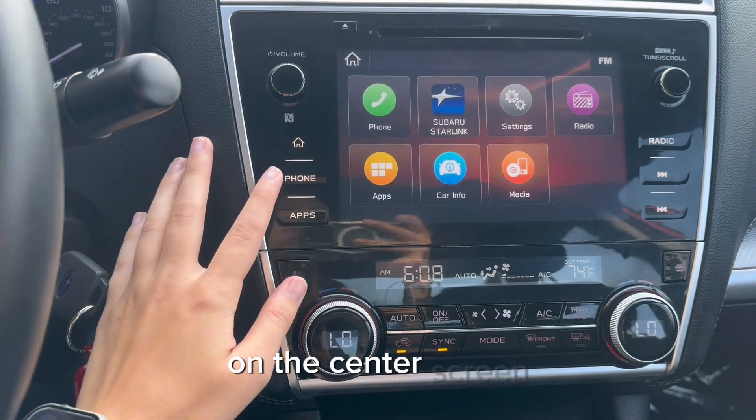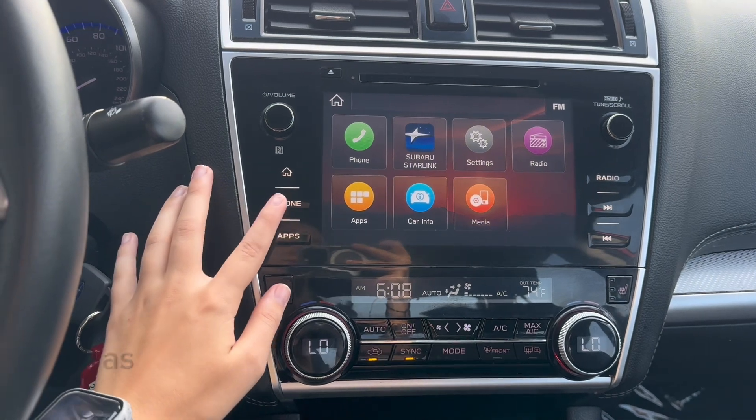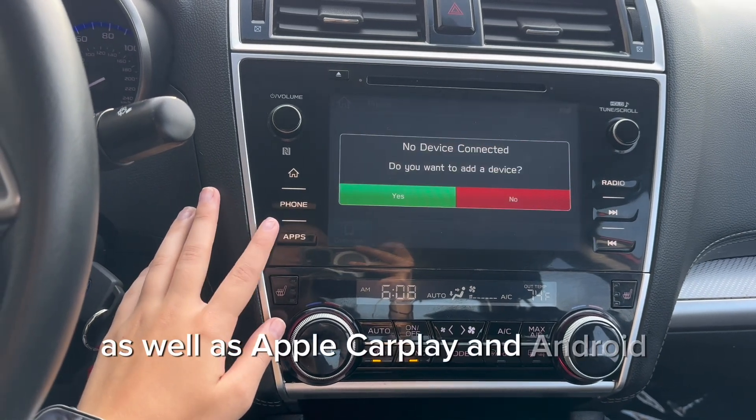On the center screen, you have your stereo, which has FM and AM radio, Pandora, Bluetooth, as well as Apple CarPlay and Android Auto.